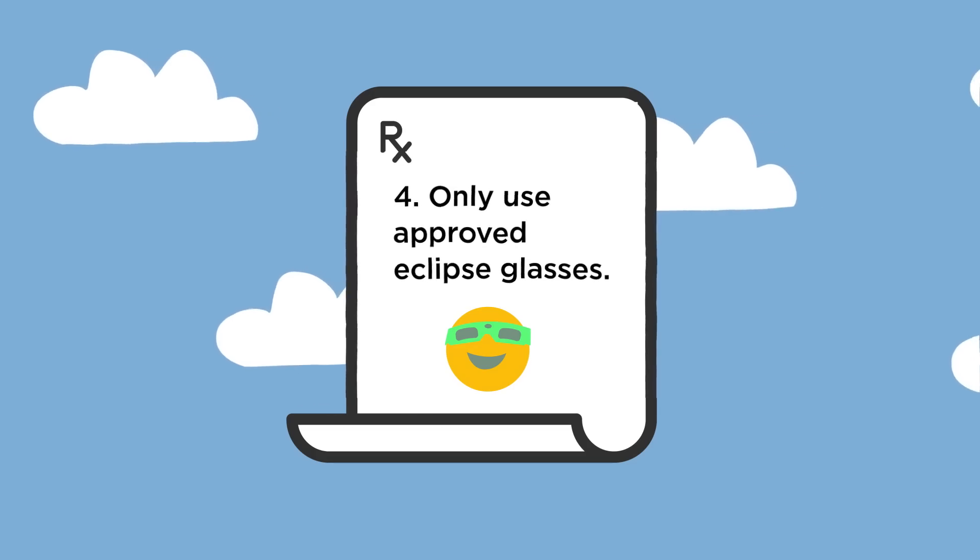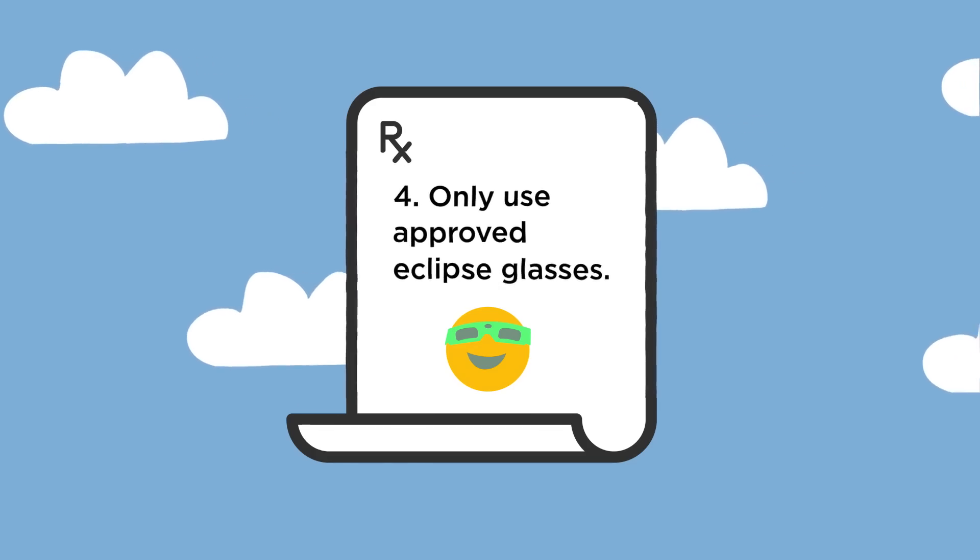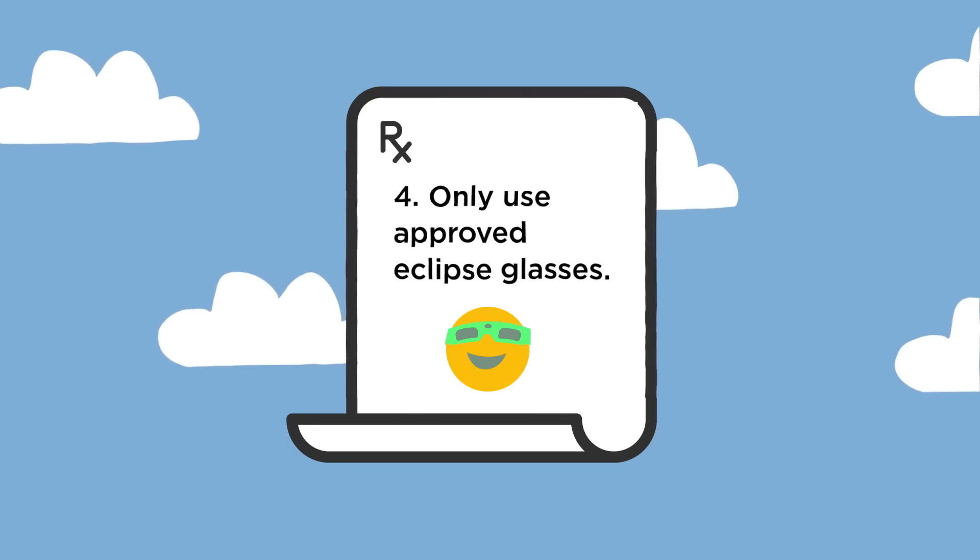Finally, you don't want to look at the eclipse Sun with regular sunglasses, no matter how cool you think they look — or Polaroid filters, certain welding glasses, through your cell phone, or anything other than approved eclipse glasses. Safety first, always.